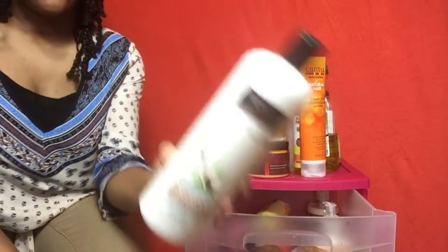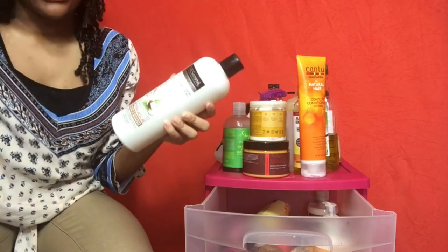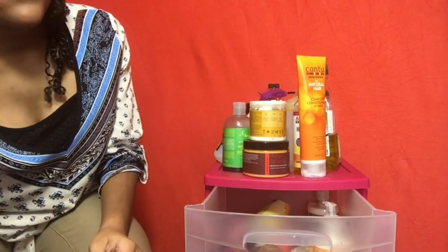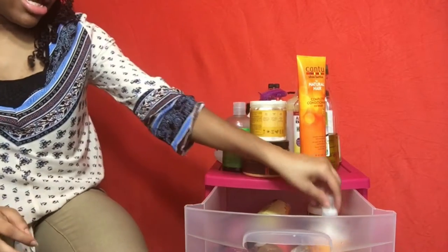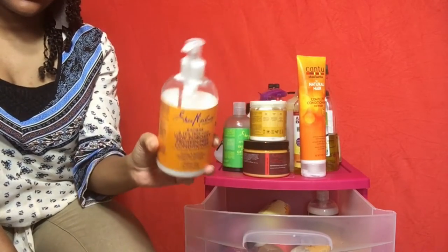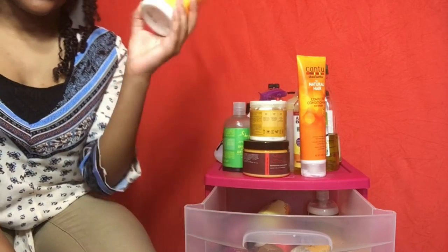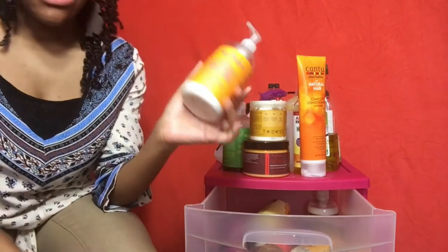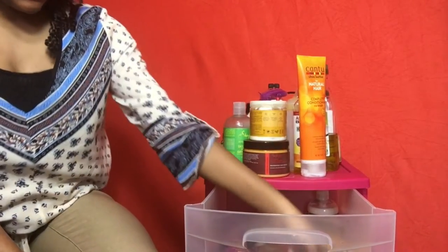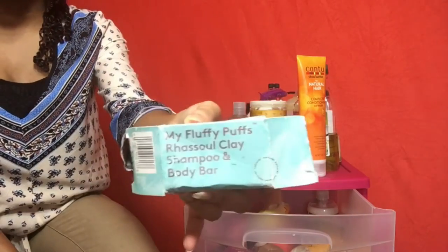Then I have this conditioner — it's also in my products video. I don't think I like it anymore because it makes the front of my hair really dry. A lot of conditioners make the front of my hair dry, so I can't use many of them there. Then I have the Shea Moisture babassu low porosity conditioner. I actually like this — I don't use it as a co-wash but it has amazing slip and I get pretty good moisture from it.